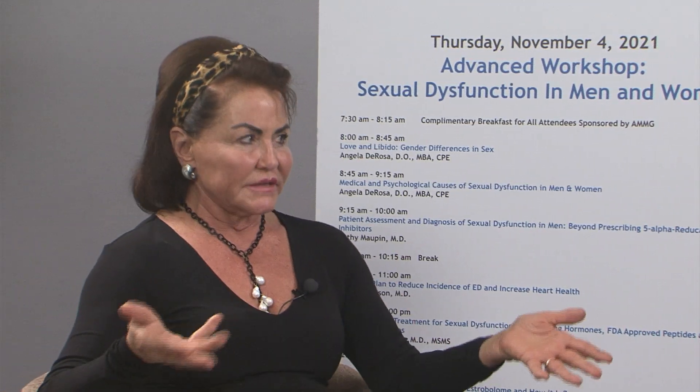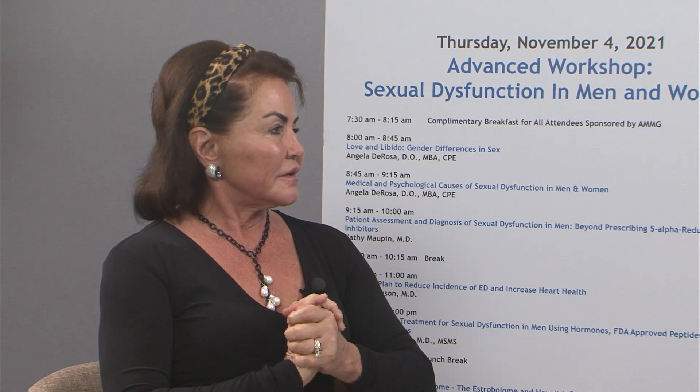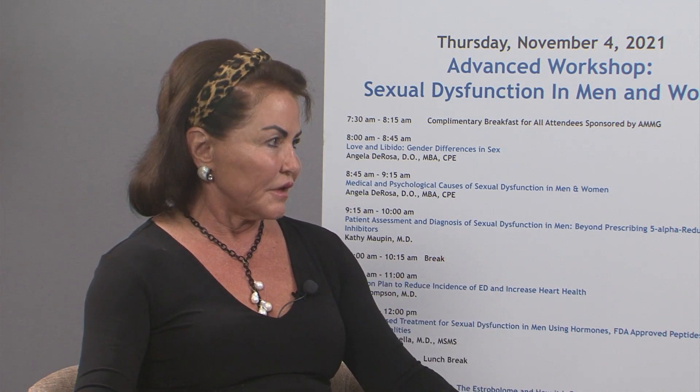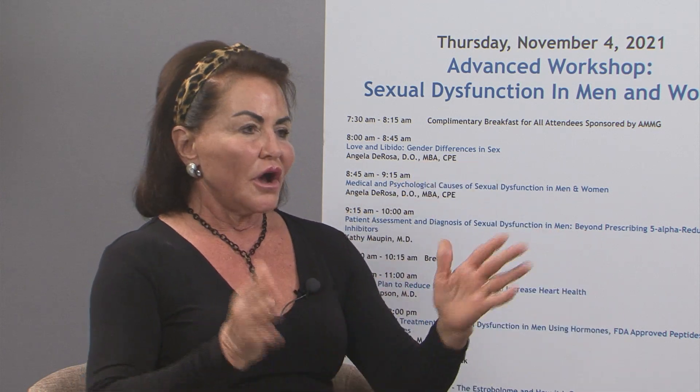First question: what do you see as the primary cause for men having sexual dysfunction? Testosterone is the hormone that basically runs everything for men and it is the primary reason men lose their sexuality when it drops with age. The second problem is blood flow. Blood flow and testosterone are the two main causes of ED and ejaculatory dysfunction — essentially every function of sex.